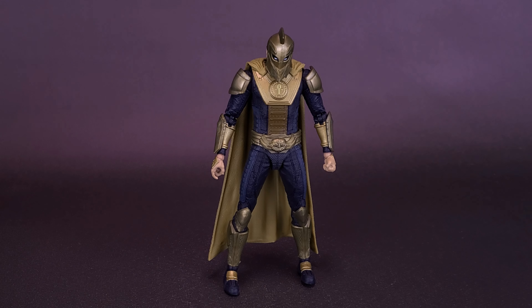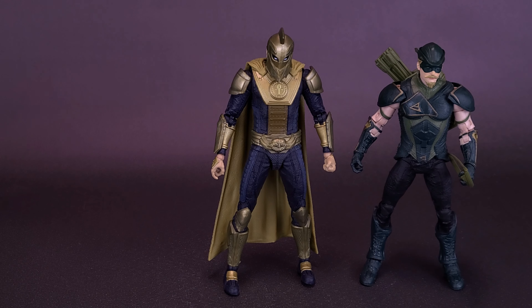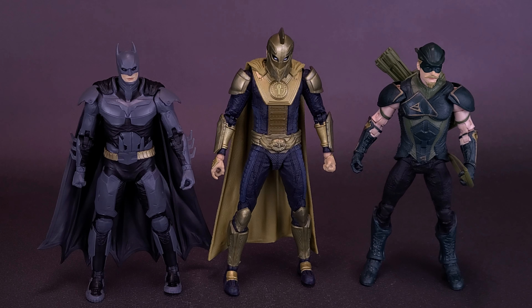Now that we've already looked at two Injustice figures from the folks over at McFarlane Toys, we can bookend on either side of Dr. Fate. On one side, here's Green Arrow; on the other side, here's Batman. Not only does it continue to prove that the Caped Crusader is the smallest of the three figures so far, I couldn't help but notice that proportionally, Batman's head seems smaller now — a little small for the rest of his body. Dr. Fate's head seems fine, and so does Green Arrow's, but Batman's head now seems even smaller in comparison.